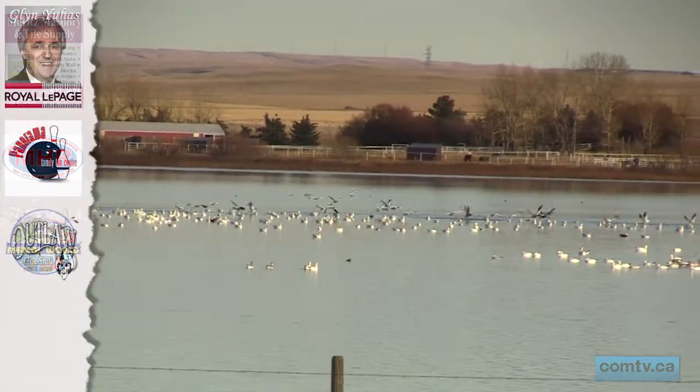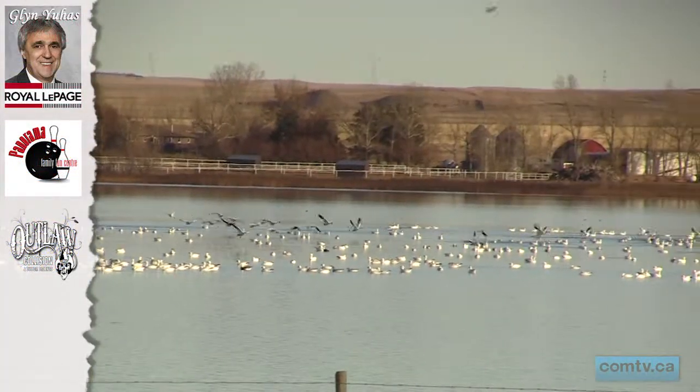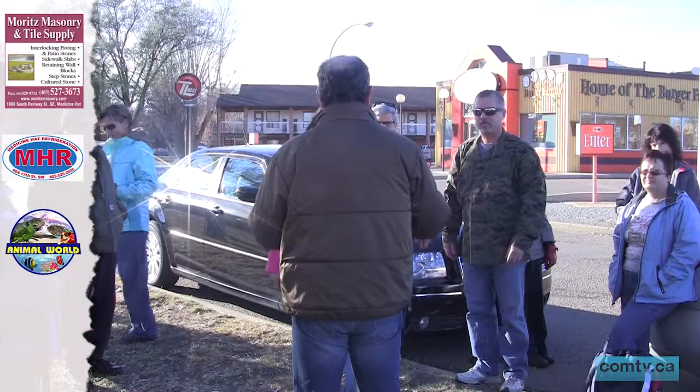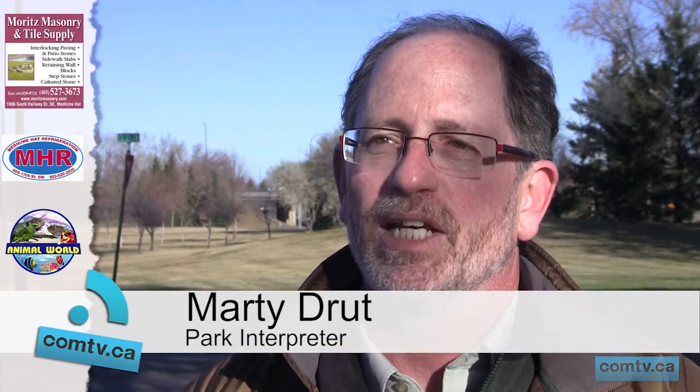As much as the snow geese are a major part of this expedition, they're not the only birds making the trek down south. Nature interpreter Marty Drutt organized the Great Snow Goose Walk. He says snow geese are the easiest to pick out because of their colour and the fact that they move through in such large numbers. Also associated with the snow geese can be Canada geese, white-fronted geese, swans, and lots and lots of other waterfowl — ducks, grebes, and loons.